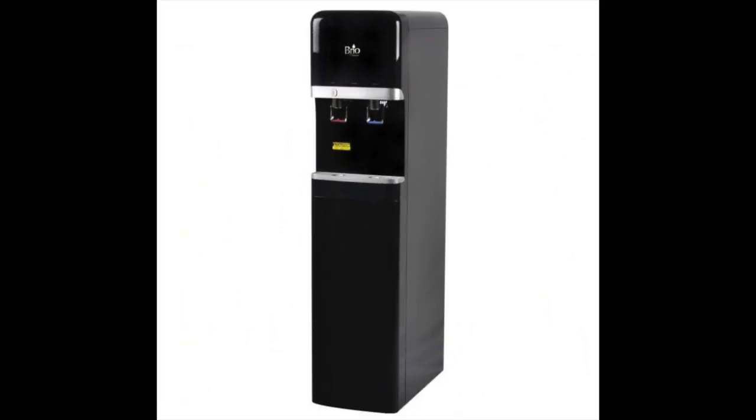Coming in at number one, the Brio CLB 3000U six-stage EZRO bottleless water dispenser. The Brio CLB 3000U is not only the best bottleless water cooler and the best Brio bottleless water cooler, but it's also a highly effective water filtration system. The water reaching its dispenser goes through a six-stage reverse osmosis system. The RO system includes the following easy-to-replace twist-off cartridges.